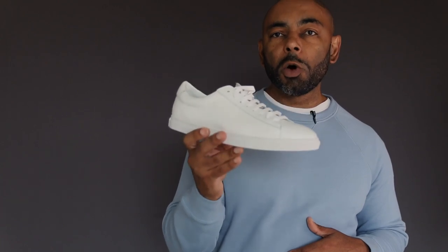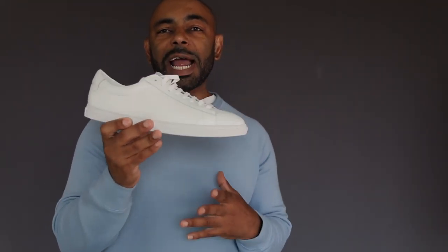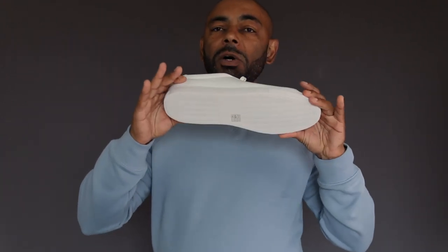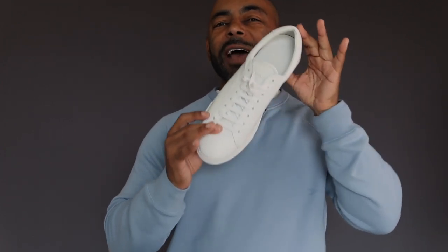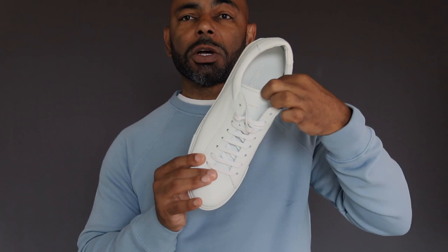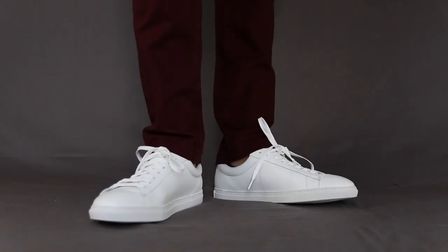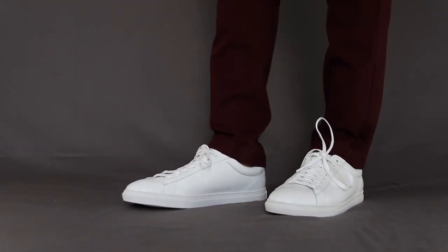First up in our roundup, we have the Oliver Cabell Low 1 — an iconic low-top silhouette, a luxury sneaker both in materials and in process. The upper is a three-ounce full casket leather from Veneto, Italy. Your outsole is an Italian 78 rubber outsole. For your footbed, you have Italian calf leather with a removable insole. For your laces, Italian waxed cotton laces. And the entire shoe is hand-stitched, crafted, and lasted in Spain.